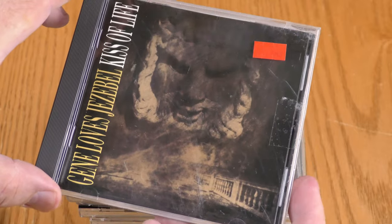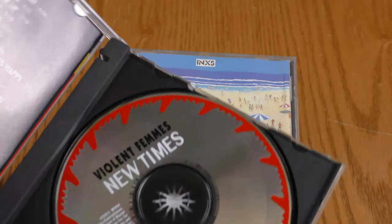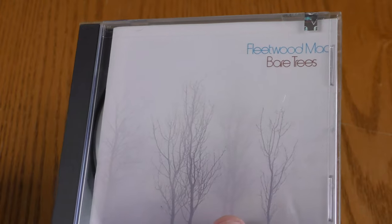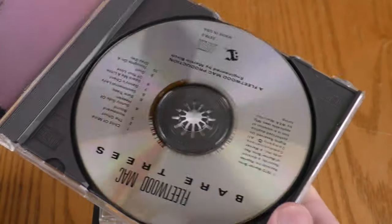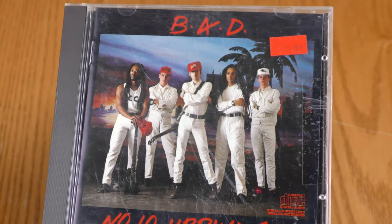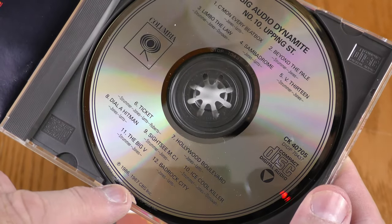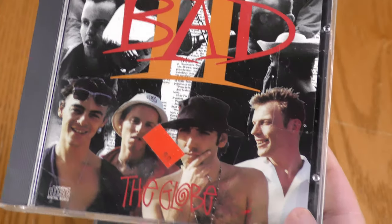Roxy Music Avalon - I already have this but I picked it up for trade. Gene Loves Jezebel Kiss of Life, Violent Femmes The Blind Leading the Naked, Violent Femmes New Times. Here's one I don't already have - the INXS debut album and INXS The Swing. Smithereens 11, Smithereens Blow Up. Fleetwood Mac had a yellow tag but they went ahead and sold it to me at the red tag price, so I got it half price - Fleetwood Mac Behind the Trees.